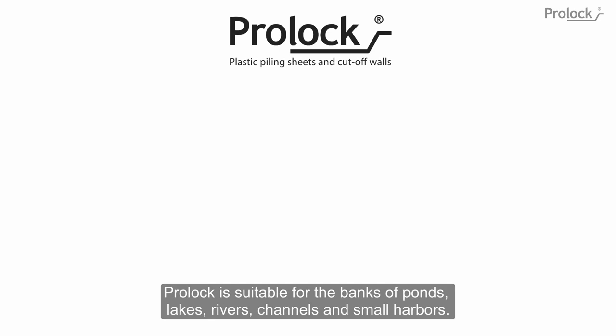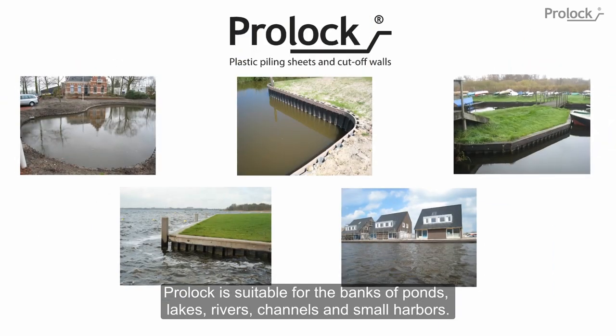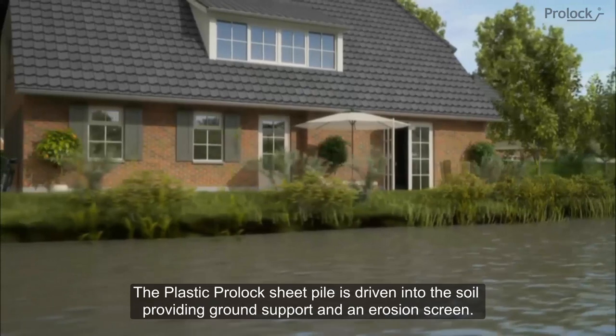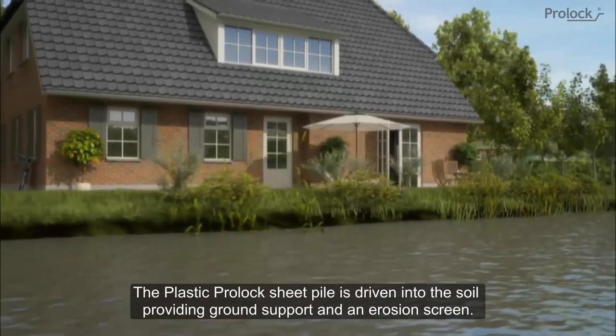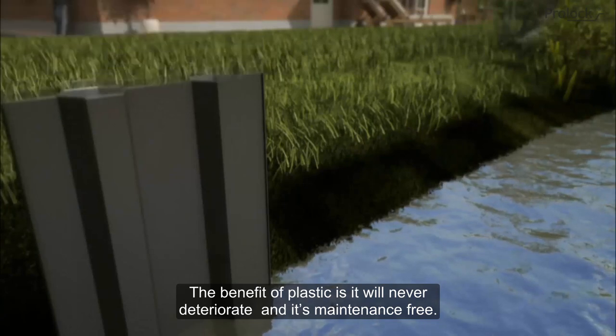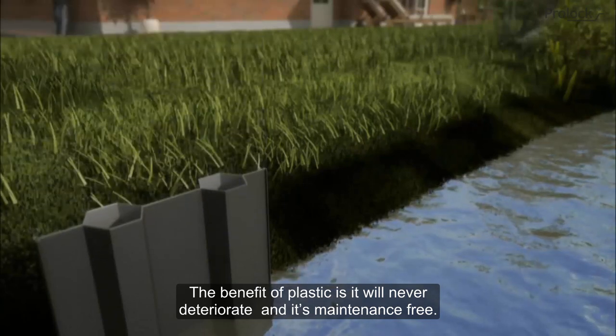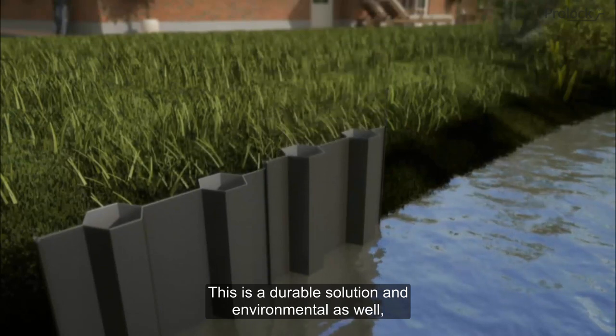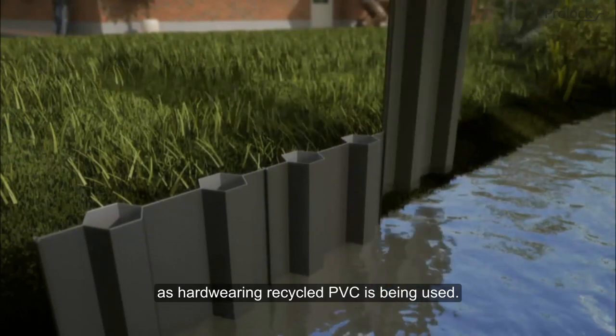ProLock is suitable for the banks of ponds, lakes, rivers, channels and small harbors. The plastic ProLock sheet pile is driven into the soil providing ground support and an erosion screen. The benefit of plastic is it will never deteriorate and it's maintenance free. This is a durable solution and environmental, as hard wearing recycled PVC is being used.